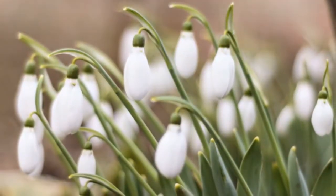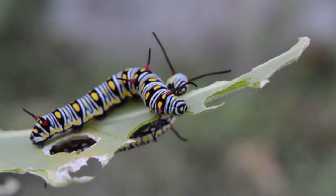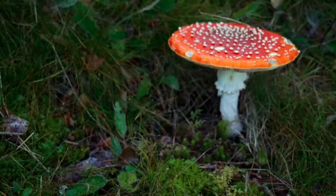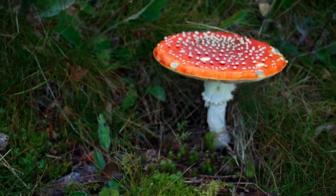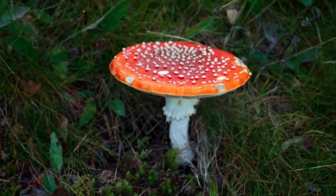We are surrounded by many unknown varieties of plants and animals. Although many of them are very useful, some of them are toxic and can even cause the death of an individual. One such example of a poisonous and toxic species is mushroom.